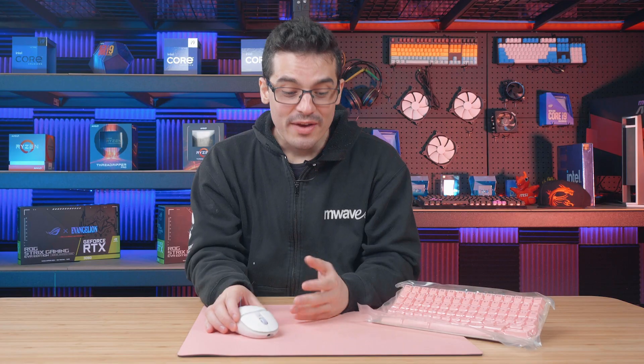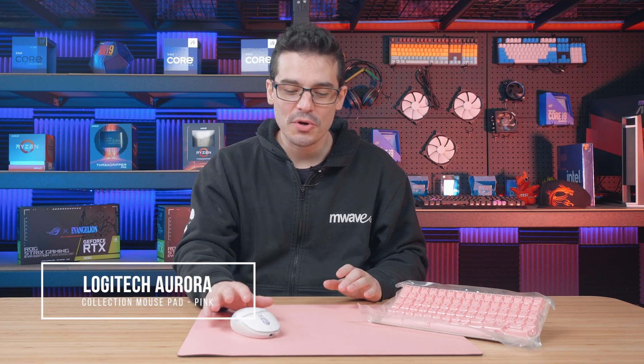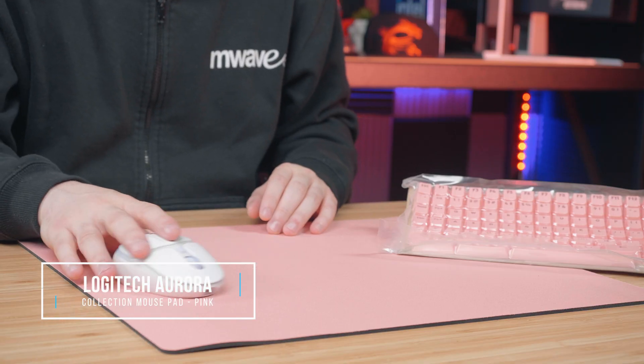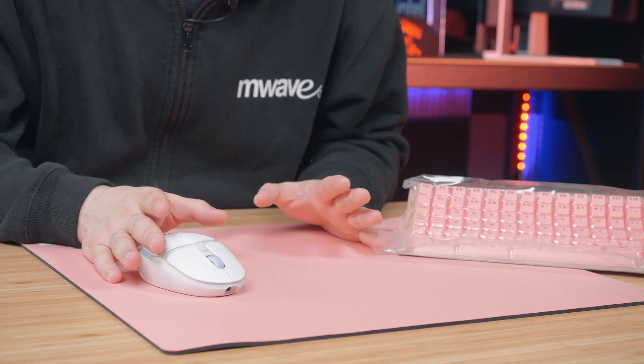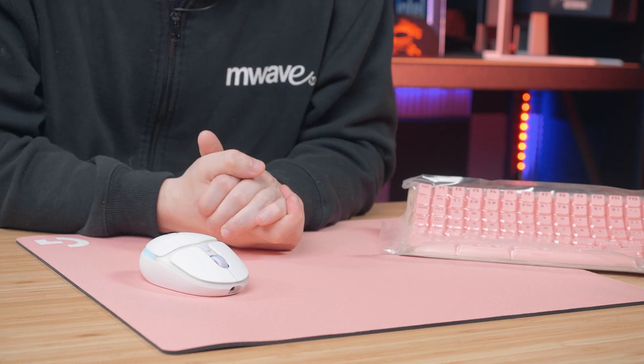Further assisting our G705, we have the Aurora Collection Mouse Pad in pink. This mouse pad is a perfect match for our G705 with smooth gliding and precision tracking. It's not too big and it's not too small, so it's very versatile for any type of gaming setup.